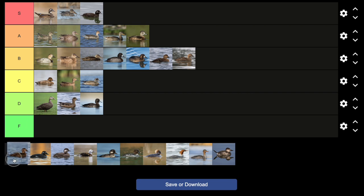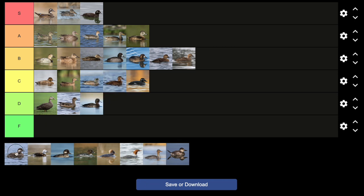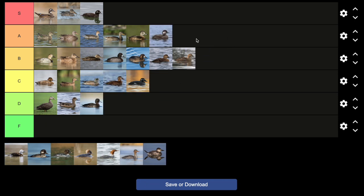This is the surf scoter, and this is the white-winged scoter. They don't have that much going for them other than they dive in the ocean. Black scoter — they look pretty cool, so I'll put them up here.